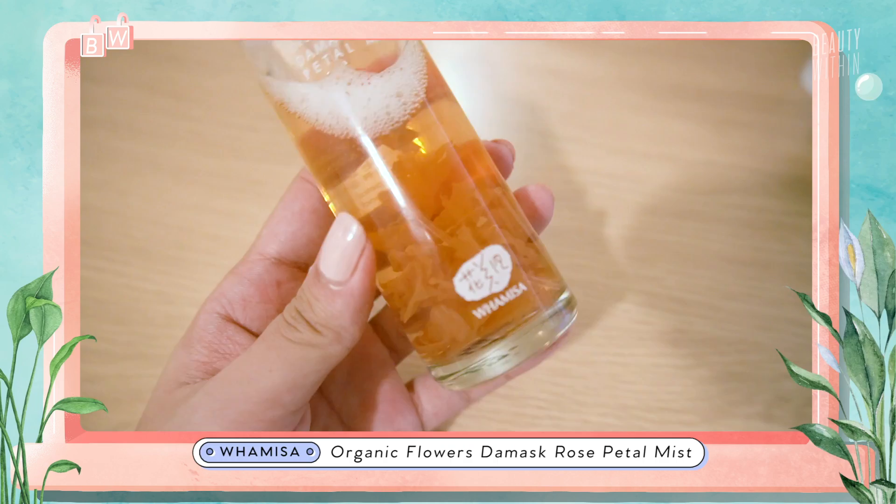Next, I'm just going to spritz with the Wamisa Damask Rose Petal Mist. The funny thing is, you'll see me just kind of grab whatever's within arm's reach when I'm tired. I just don't want to make decisions — I'm just going to grab what's closest to me.